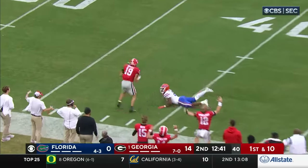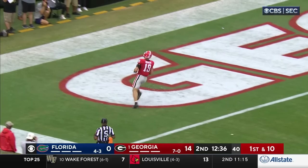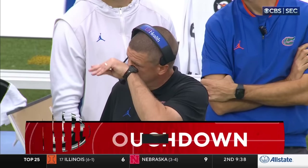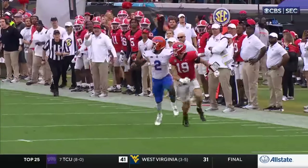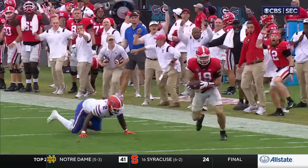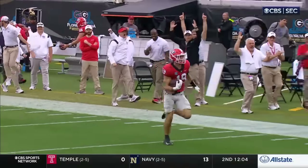This one's knocked up — Bowers tips it to himself and he'll score. Touchdown Georgia! The wheel route that was so good. Wow — that went up about every body part of both those guys. Bowers finally got it. And if Bennett turns around and uses two hands...